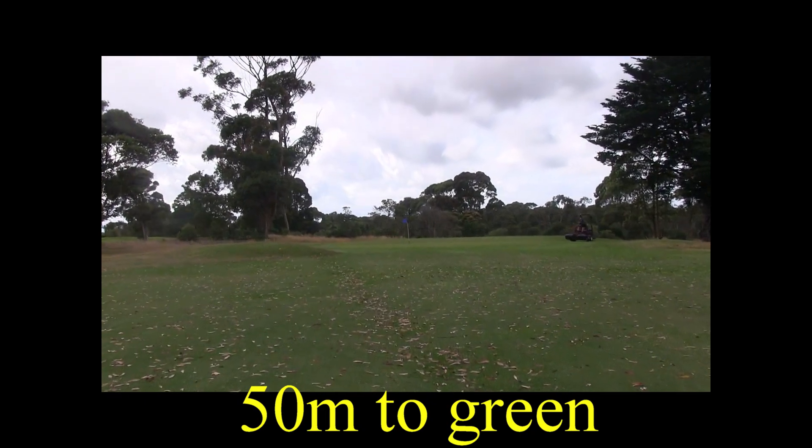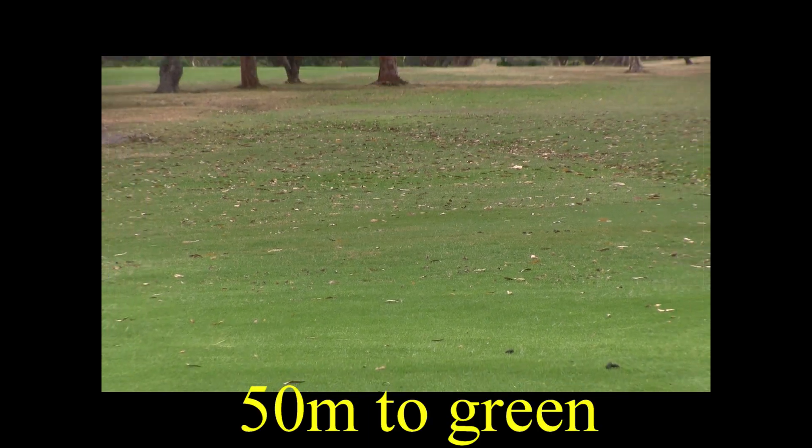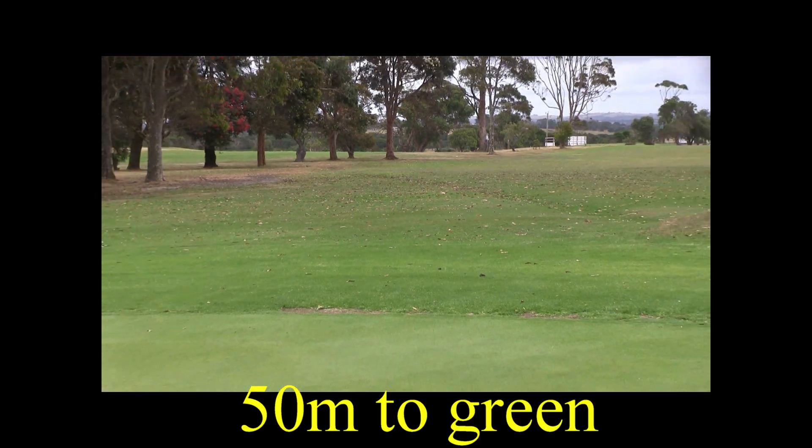From here you've only got 50 metres to a nice flat green. There are no bunkers around this green, but there is trouble if you go long.